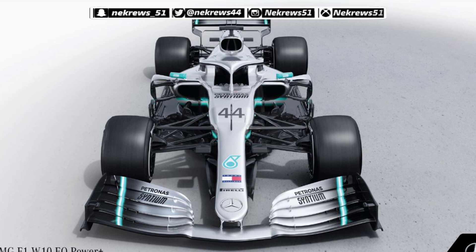Today we're going to be talking about the F1 W10 EQ Power Mercedes. This is the brand new F1 2019 Mercedes-Benz car. As you can see there's been teasers for a while on what the car could look like.